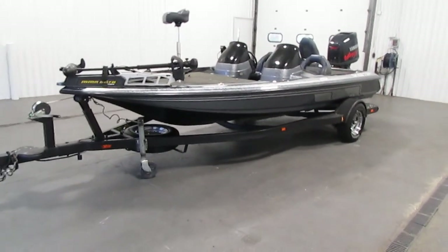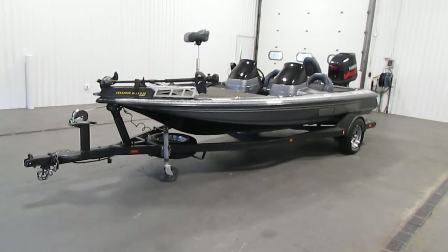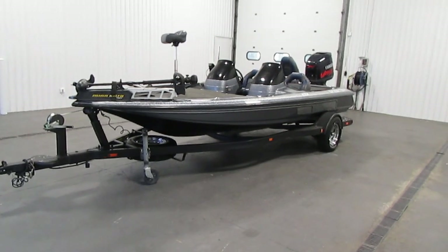This comes with an easy loader bunk trailer including surge disc brakes, 14-inch chrome wheels, and a swing tongue loading step.